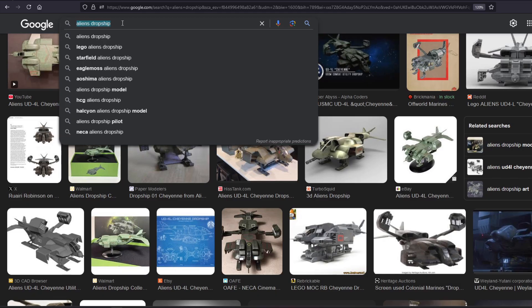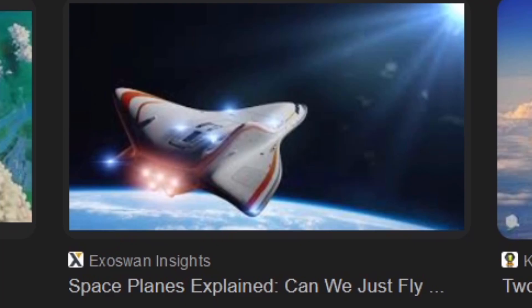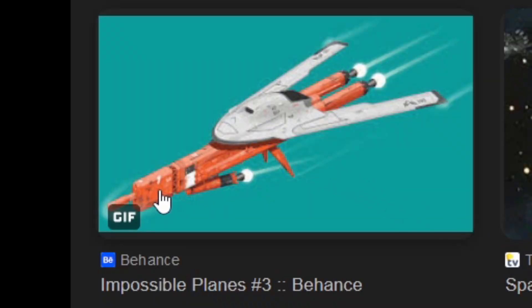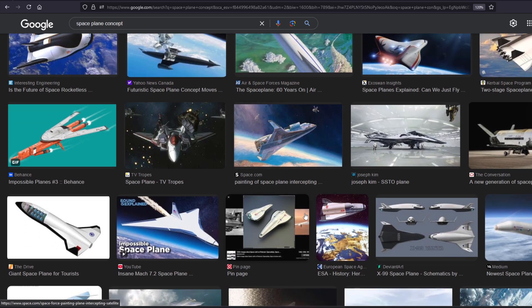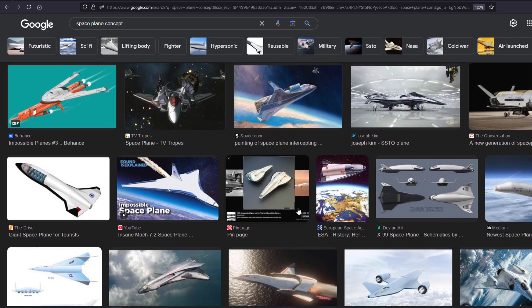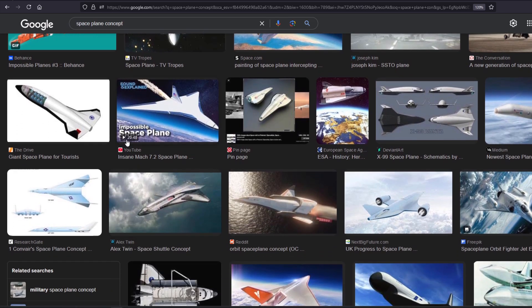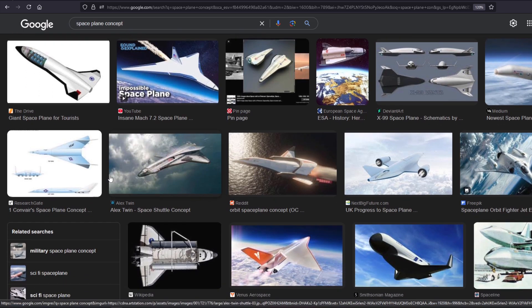Let's try 'space plane concept.' Well, that looks kind of cool — it's got like a little booster on it and everything. I'm not going to click on these and get it super detailed because I don't want to be accused of showing other people's stuff. Even though I am — but that's super fuzzy, right? You have to actually click on it yourself.